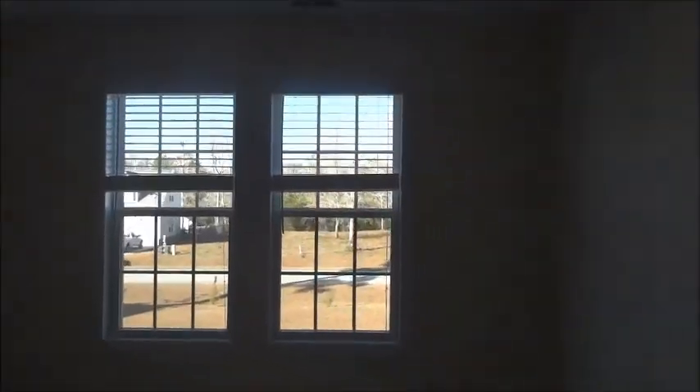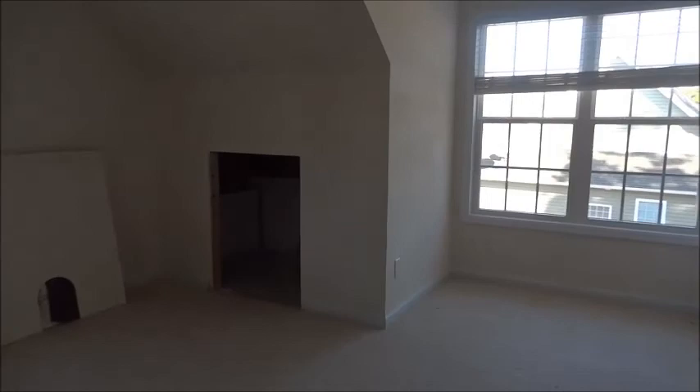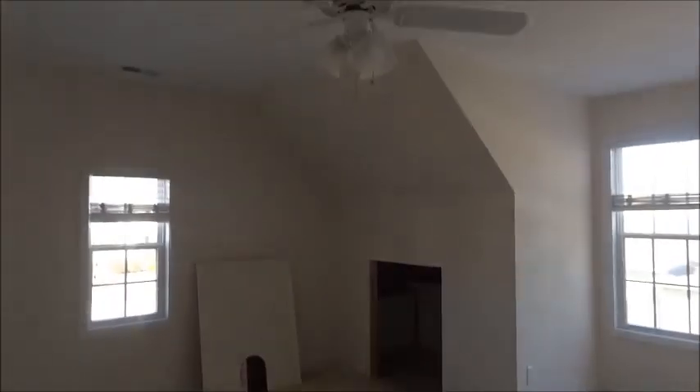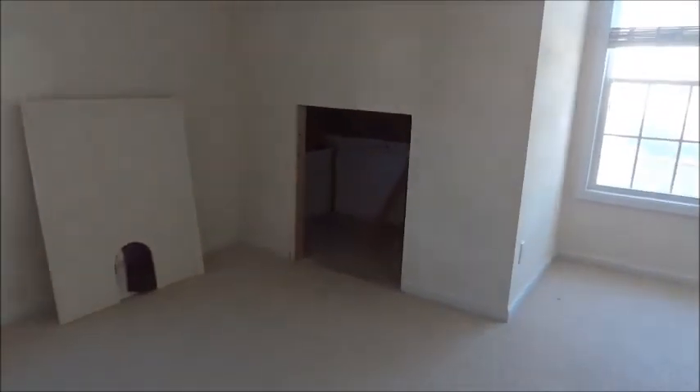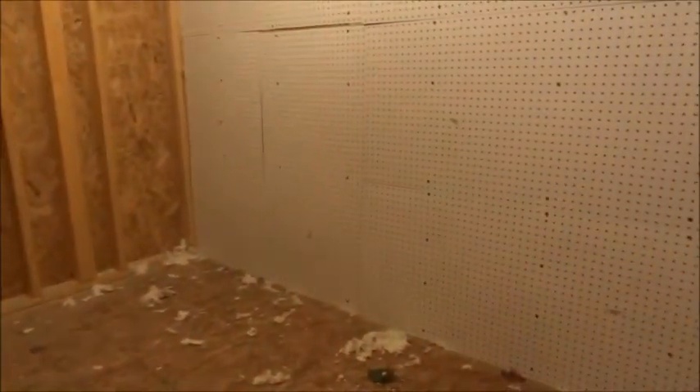Another bedroom here. And next to it, let's see if this is a bedroom or a bonus room — it looks like a bonus room; there's no closet, but it has a ceiling fan. There's a lot of extra storage through this little door over here, and a lot of storage space inside.